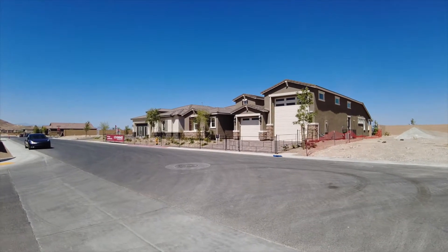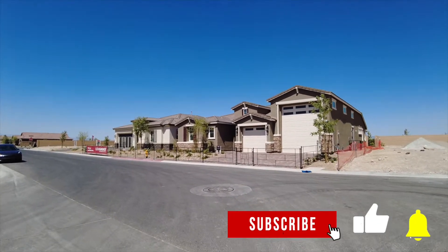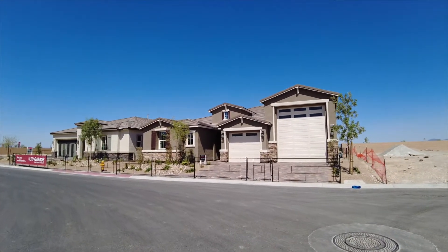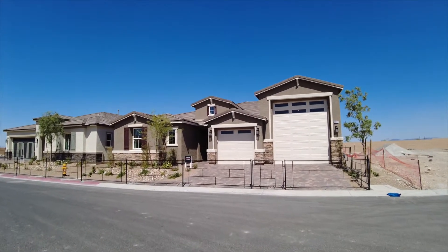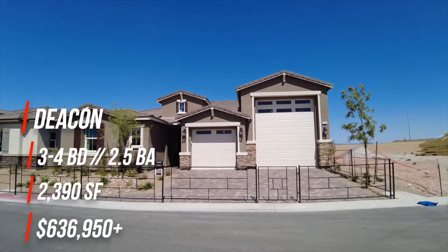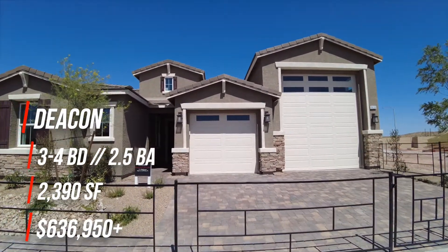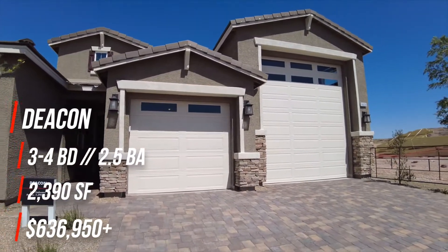Welcome back to the channel. If you're new here, we post new model tours from all over Las Vegas, so if that interests you, consider subscribing below. Today we're in southwest Las Vegas taking a look at the Deacon model by Richmond American. This one is three to four bedrooms, two and a half baths, 2,390 square feet, and starting at $636,950.